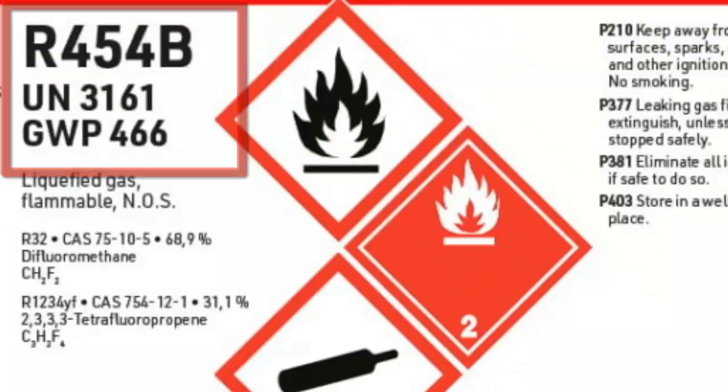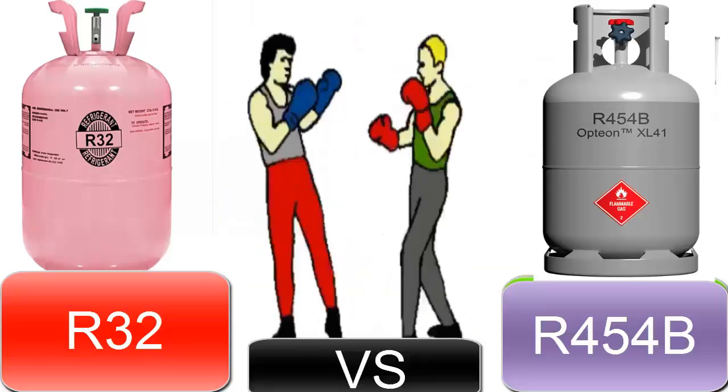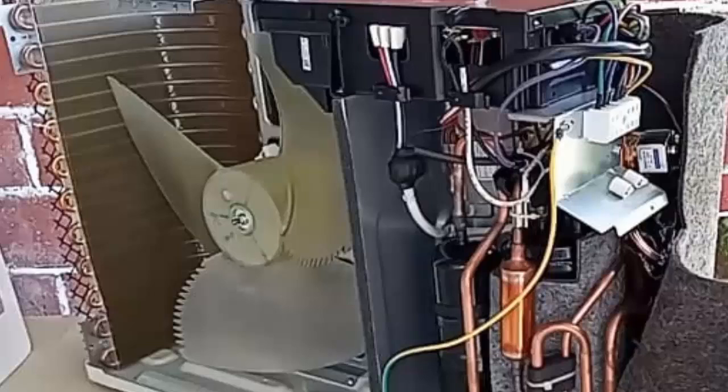4. R-32 may require the use of specific components, while R-454B is closer to using standard components similar to those of R-410A.